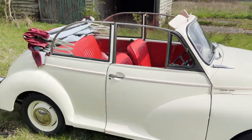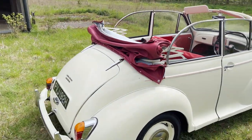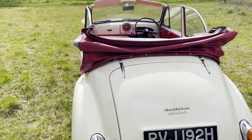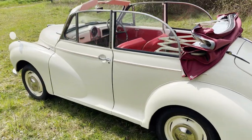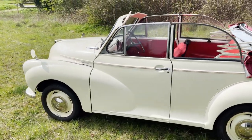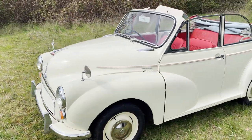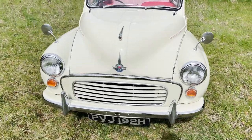Just a nice standard spec car, obviously having been restored. Nice new interior on it as well. Hood looks pretty new too. Just really pleasant and ideal for the summer in every respect. Right, let's take a closer look around it.